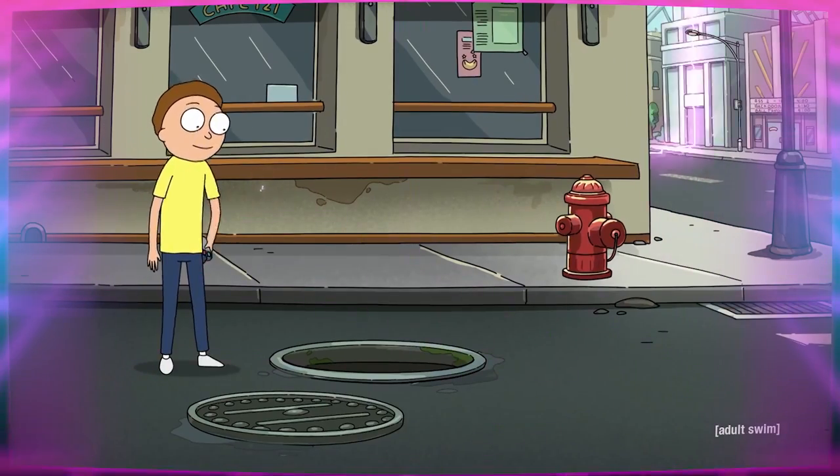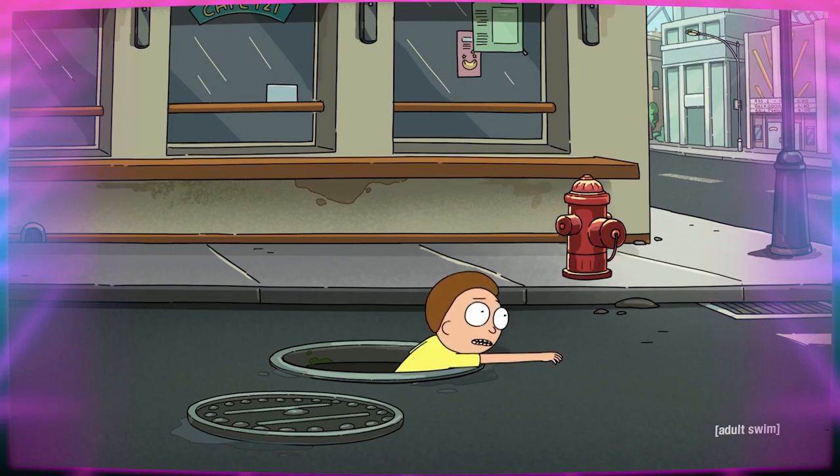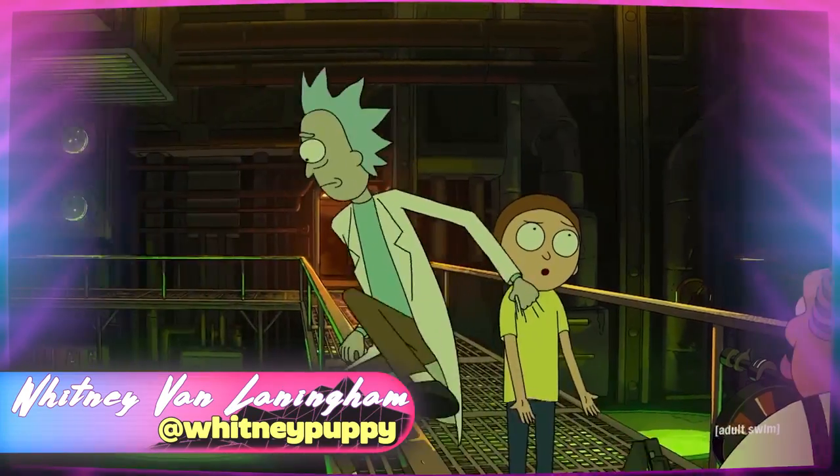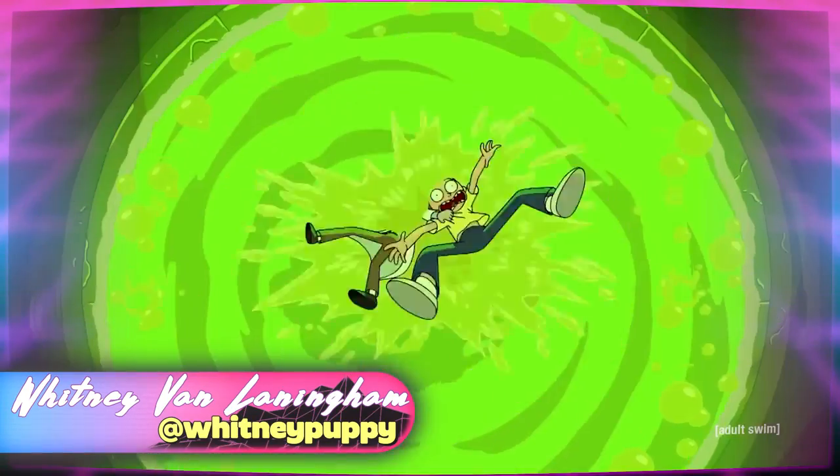I had to watch it twice before the gravity of the episode really sunk in, and obviously it's too horrific not to share with y'all. I'm Whitney Van Lanningham, and today we're breaking down the vat of acid episode.